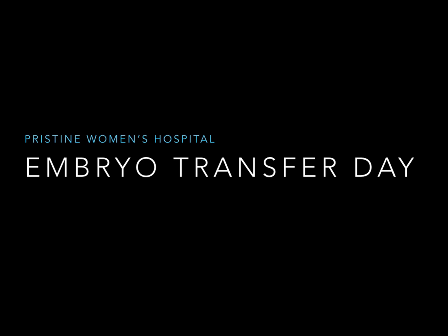Hello, I am Dr. Sachin Kulkarni, Fertility Consultant from Pristine Women's Hospital, and I am going to take you through the presentation on Embryo Transfer Day.